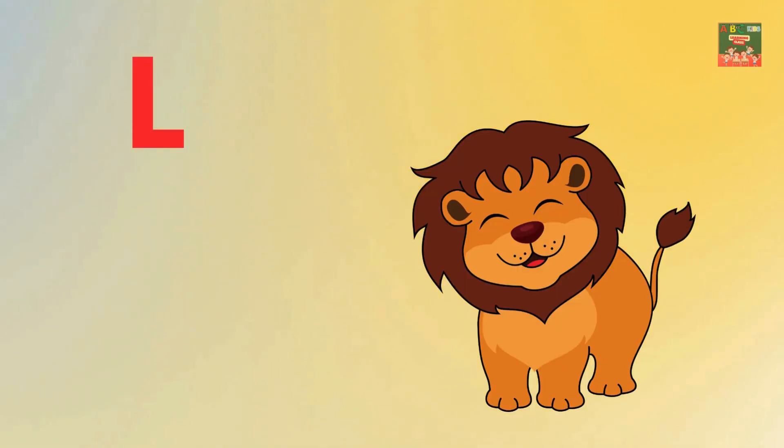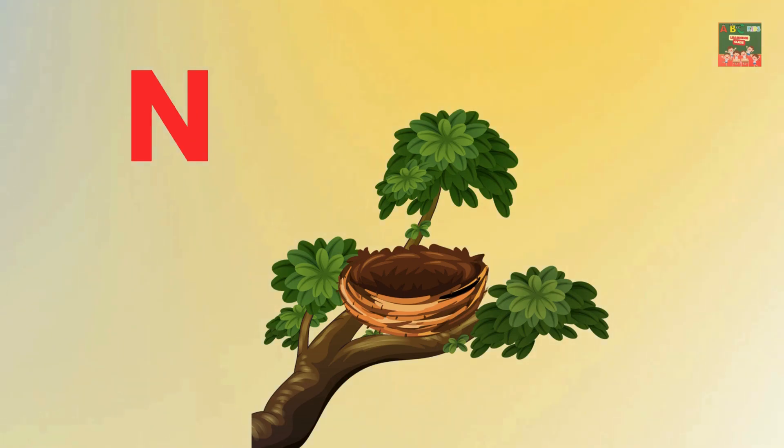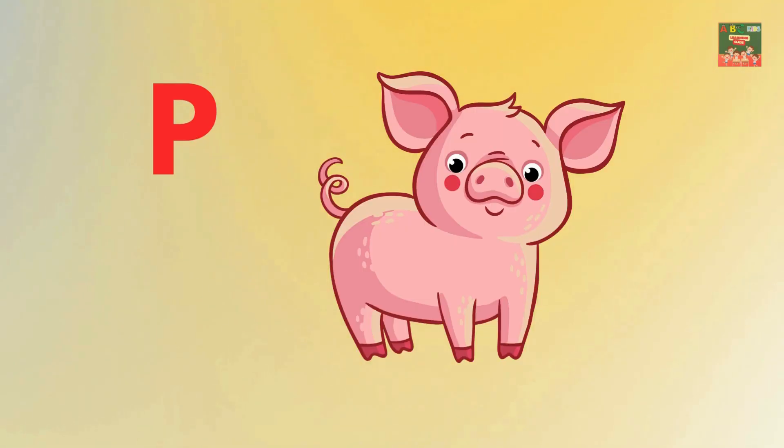K is for kite. L is for lion. M is for monkey. N is for nest. O is for orange. P is for pig.